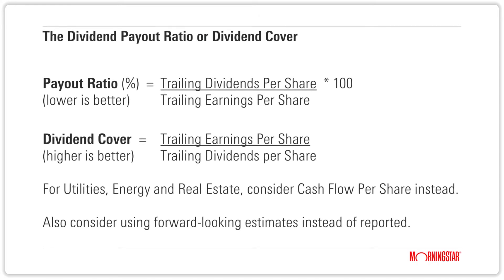The measure is called the dividend payout ratio, or in some markets it's referred to as the dividend cover. In a nutshell, this is the proportion of a company's earnings or operating cash flow that is paid out through distributions or dividends.